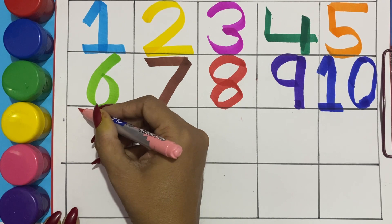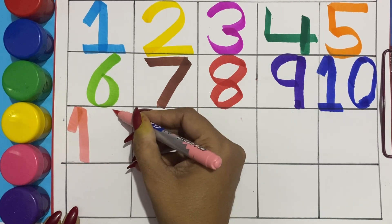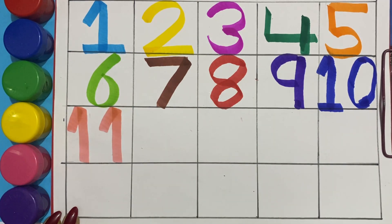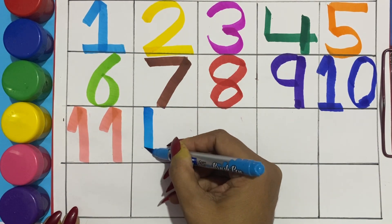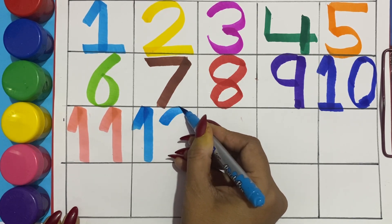Peach color eleven, one one, eleven. Sky blue color twelve, one two, twelve.